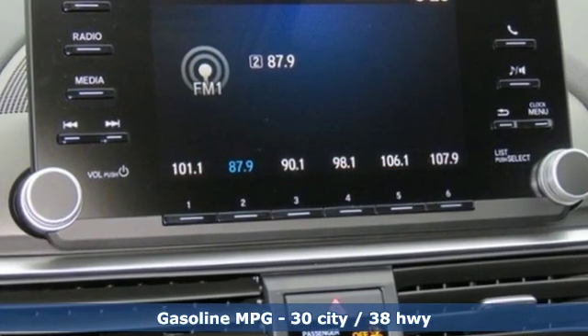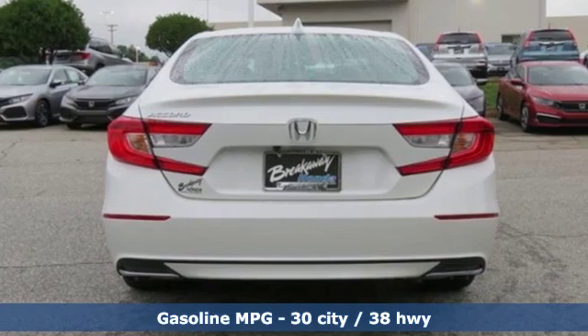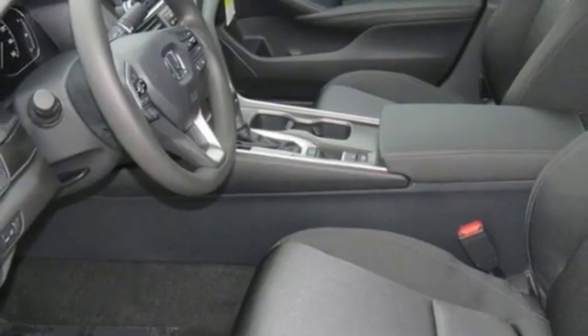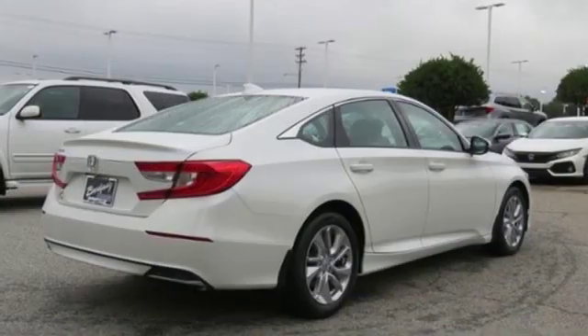It boasts an impressive list of features like these: streaming audio, wireless phone connectivity, dual zone climate control, push button start, and manual tilting steering column.